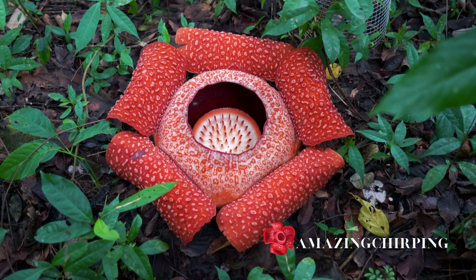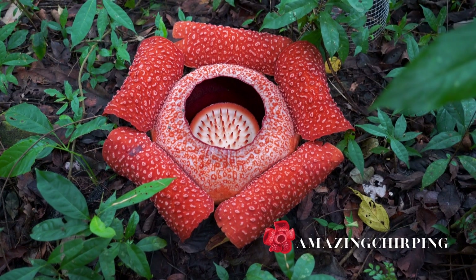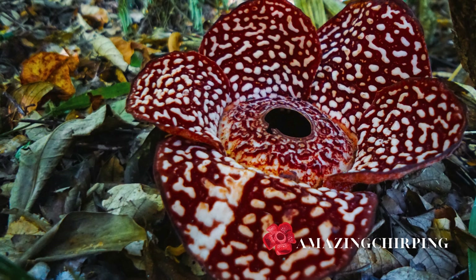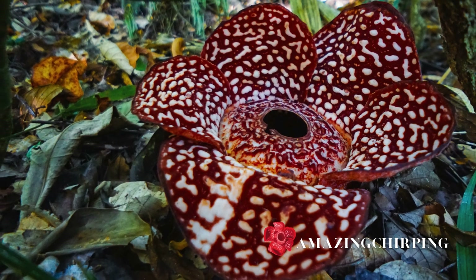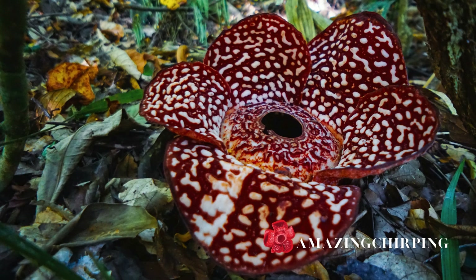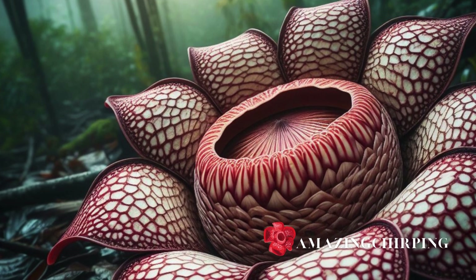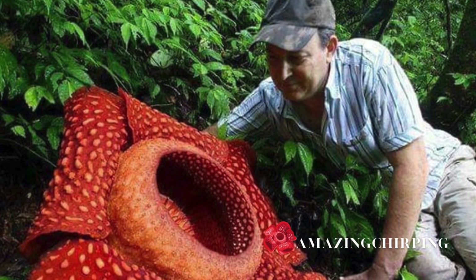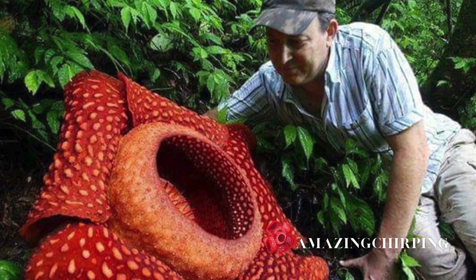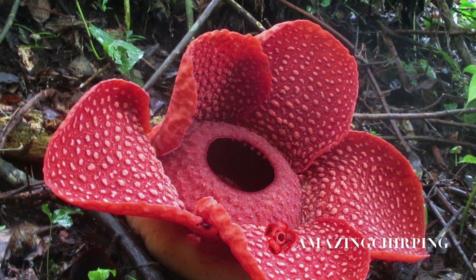In the world of botanical wonders, the Rafflesia arnoldii takes the crown for its captivating gigantism. This extraordinary flower can grow up to a staggering three feet in diameter, making it not only the largest individual flower but also a true behemoth in the plant kingdom. To put it into perspective, imagine a flower bigger than your average beach ball — and you've got the Rafflesia arnoldii, a true marvel of nature's grand designs.